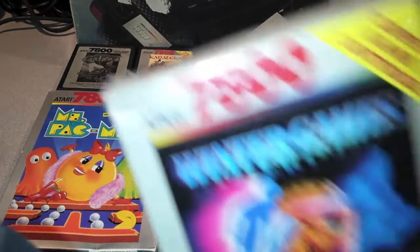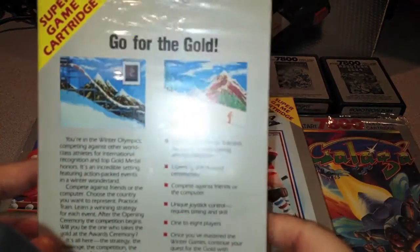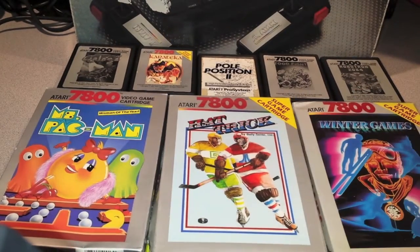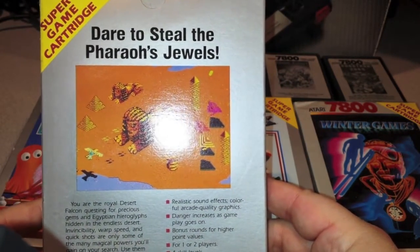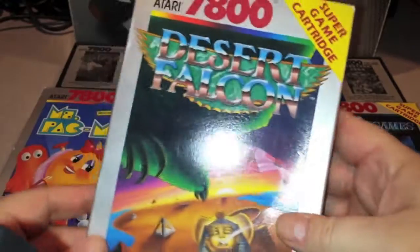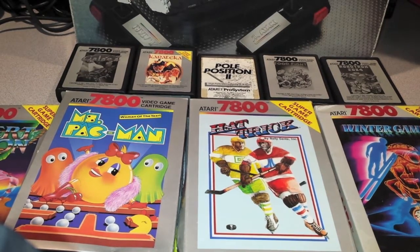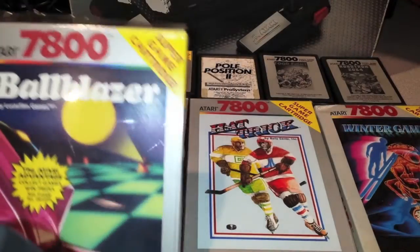Winter Games, which is on multiple ports including Commodore 64 — fun game. Go for the gold — super game cartridge. Interesting how they have that on some of them. Desert Falcon is kind of a Zaxxon-like 3D isometric type of game, not the greatest but not the worst. Dare to steal Pharaoh's jewels. Next up is Ballblazer, by LucasFilm/LucasArts, licensed to Atari.